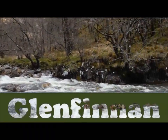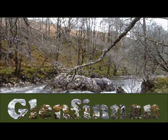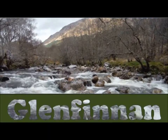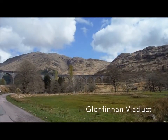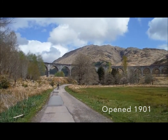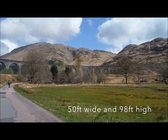This is the start of the Glenfinnan Viaduct walk, and very pretty it is too. There are mountains behind us and a lovely river down there. That's the viaduct just up ahead — it looks absolutely enormous. What a great setting.